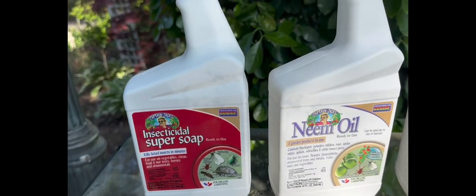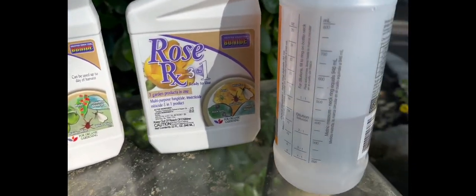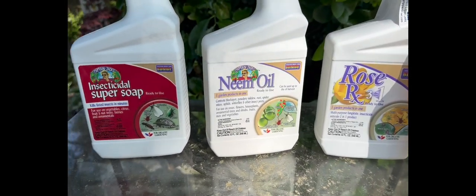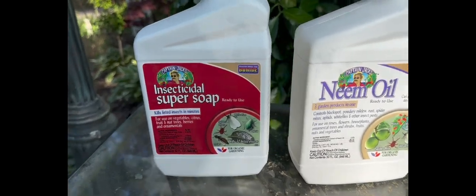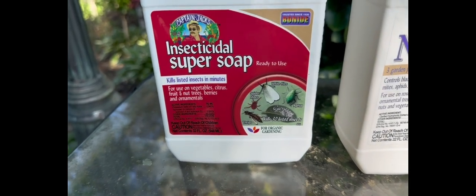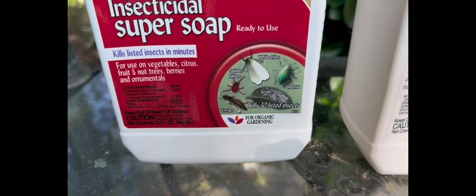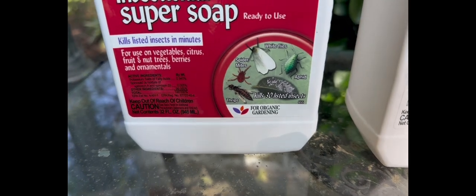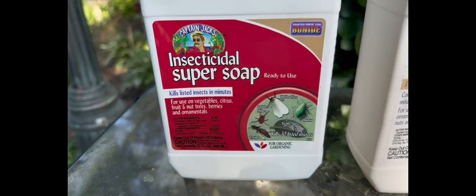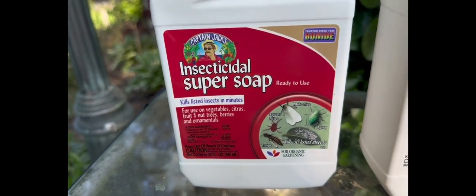Depending on what plant or tree you're treating will determine what product you can use. For fruit trees or shade trees, spray dormant insecticidal super soap — it helps kill over 30 insects. You can also use horticultural oil on your trees to kill those overwintering aphids.